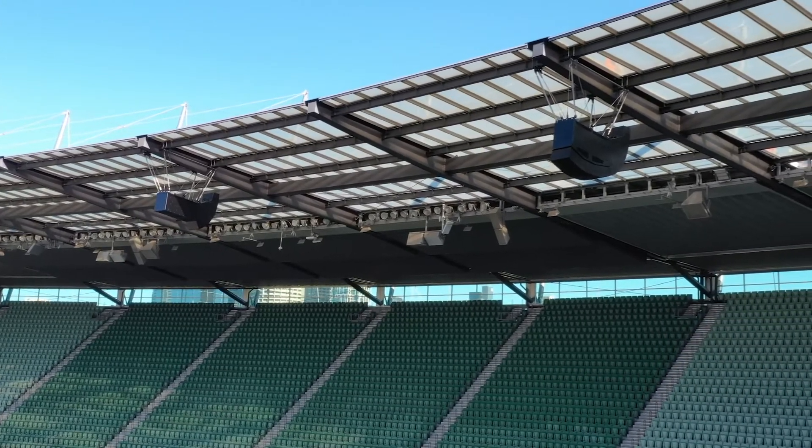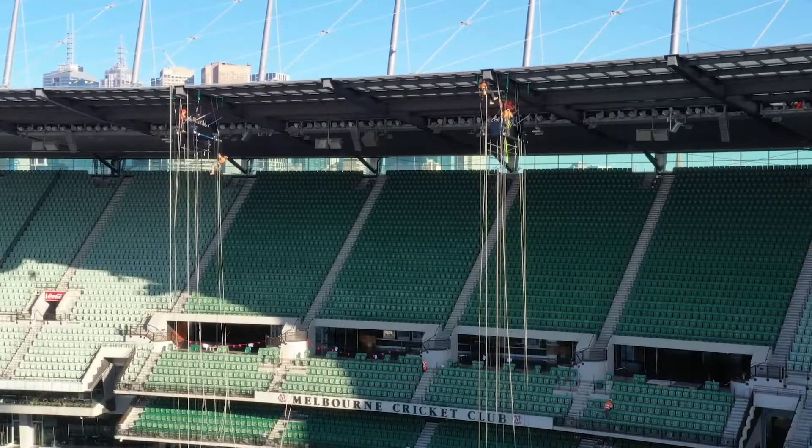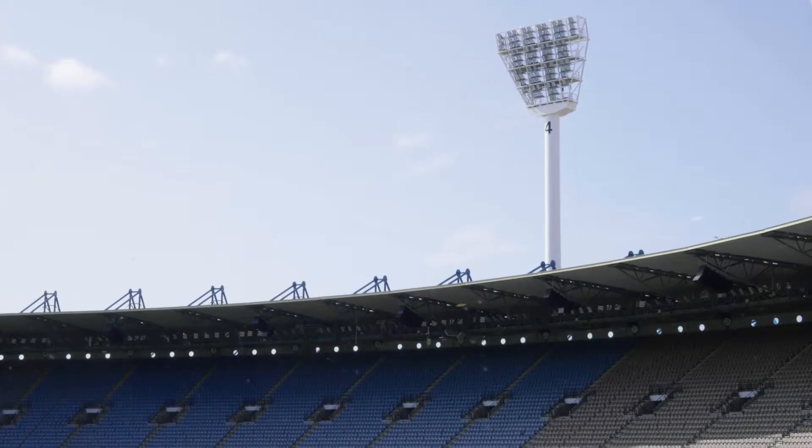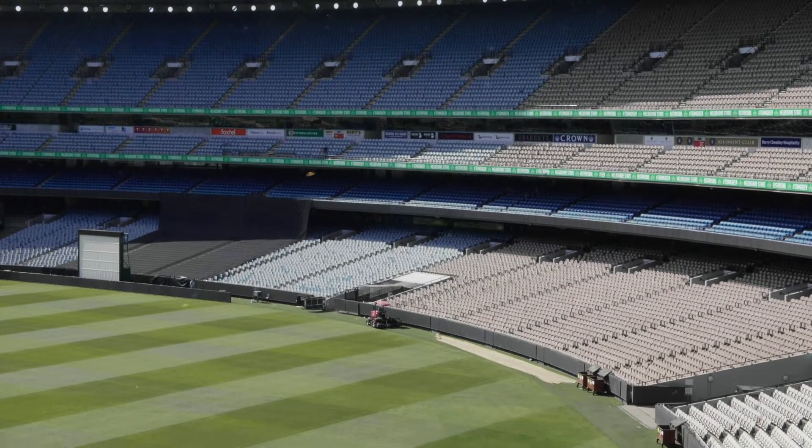We came up with the cable suspension method, which gave us a bit more flexibility and a bit of adjustment in the arrays as well. Because the one thing we obviously had to be critical on was having different speakers — some were pointing at level 4, some were at level 1 — it was critical to get the angle 100% right.